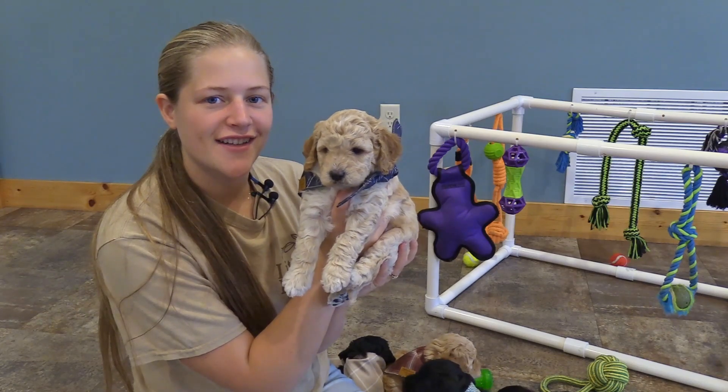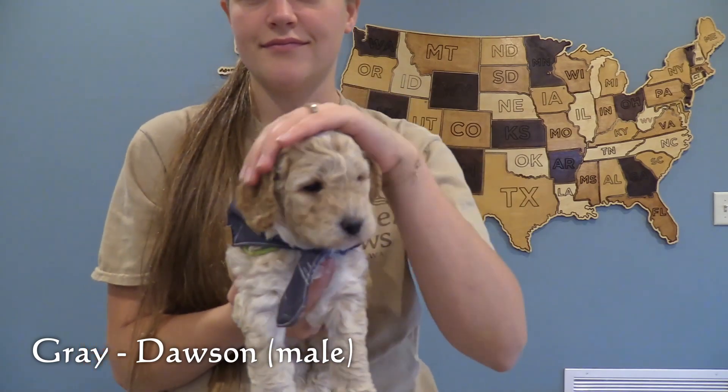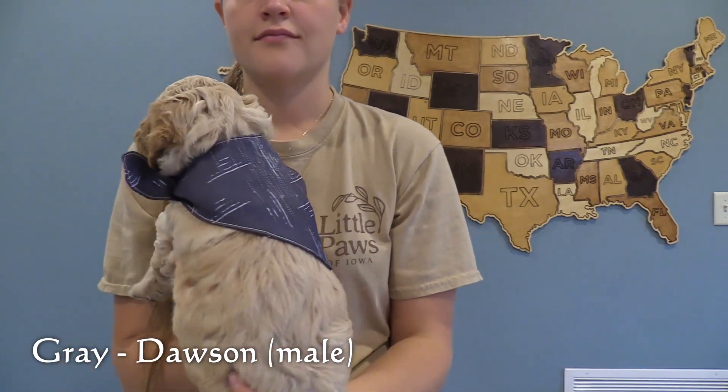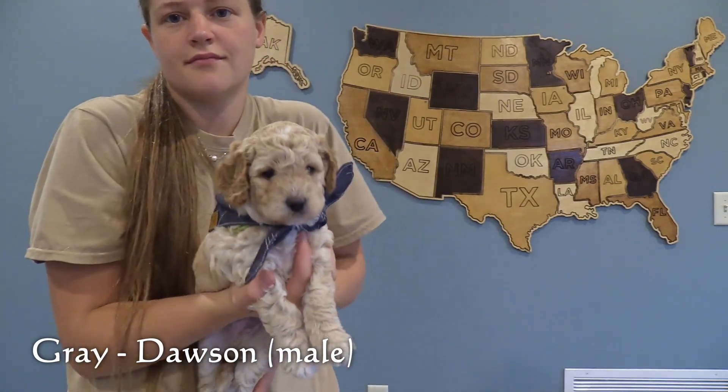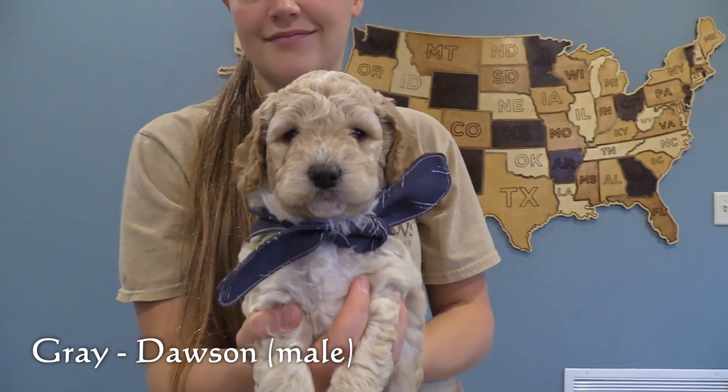Here in the gray collar is the last male, Dawson. He has the lighter of the two cream colored coats. He has quite a bit of texture in his face and his forehead. He is on the larger end of this litter.